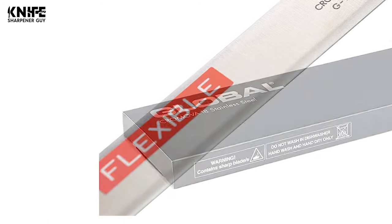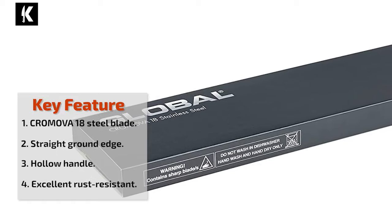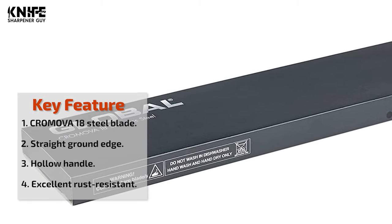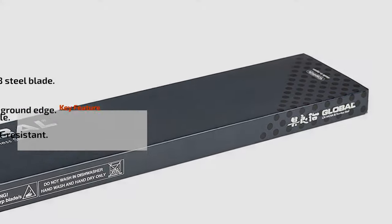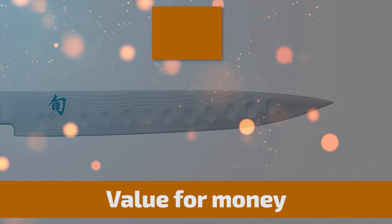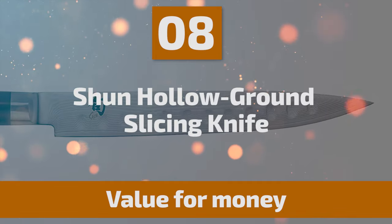The length of the blade is 12.5 inches. The knife features a hollow handle made of stainless steel. The steel is made to be hard enough so that the knives retain their sharpness, yet soft enough to sharpen with a whetstone.